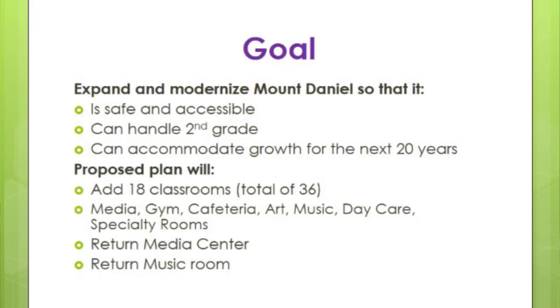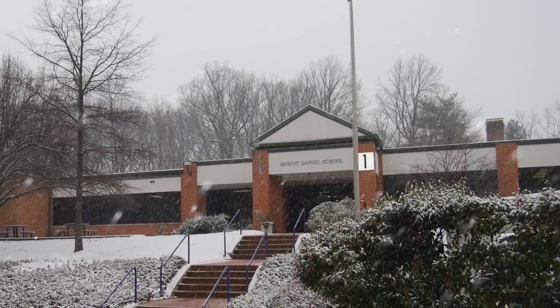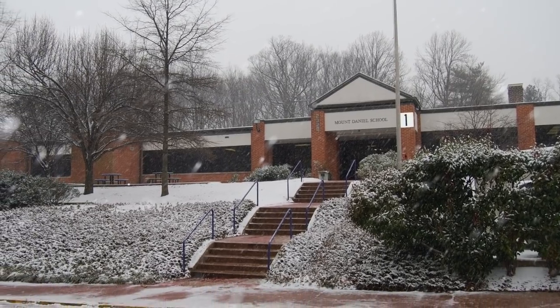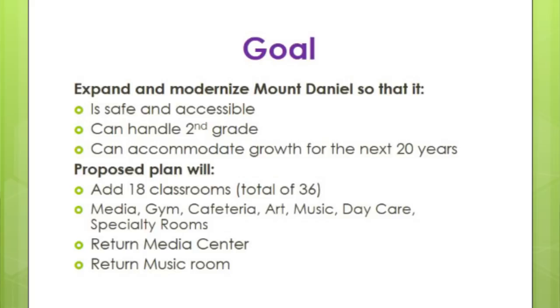The goal at Mount Daniel is to get a safe and accessible building. Right now, if we have a child in a wheelchair, or a parent on a walker for parent night, you can't get in the front of the building through the front entrance. We also want to be able to handle second grade — having an early childhood building for kindergarten, first, and second grade would be wonderful for our children.